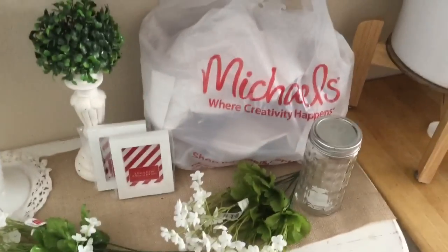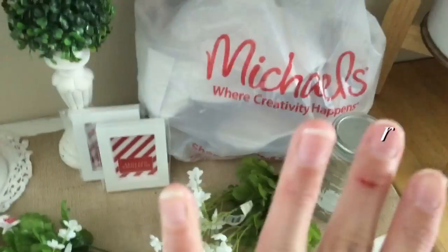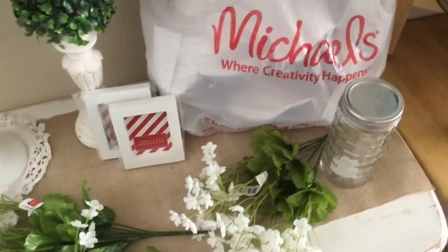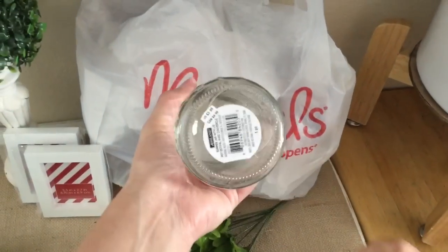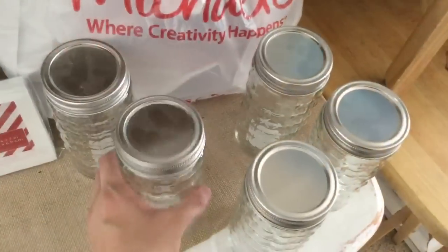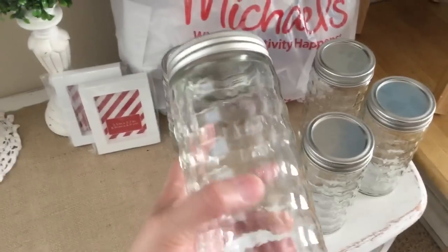Hey guys, welcome! Today I'm doing a Michael's haul — I'm doing a sprinkle. I got a lot of stuff on clearance, which I wasn't expecting. Everything you see is 80% off. First things first, I've gotten these — regular price $3.99 but they were on clearance for 80 cents, and I got five of them. I'm going to use them as bases. I love this type of mason jar, it's just so pretty, the texture on it.